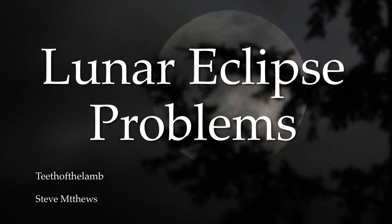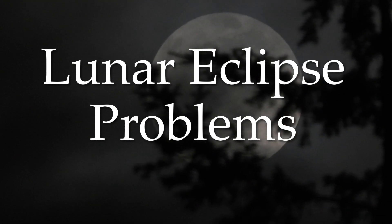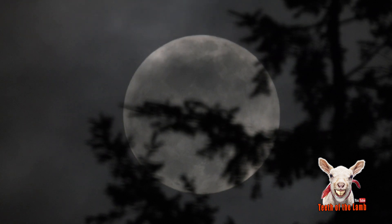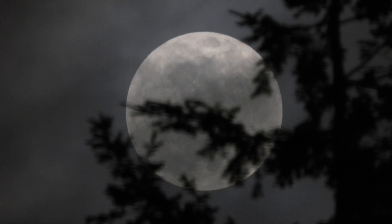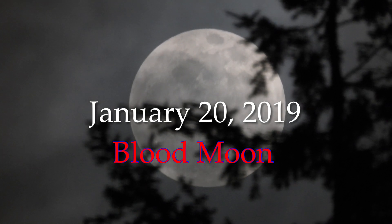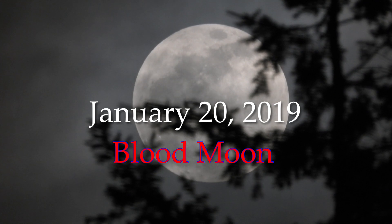Hello everybody, my name is Steve Matthews. You can find me on YouTube under Teeth of the Lamb, or on Facebook under just Steve Matthews. Today I'd like to go over some observations that I've made with the total lunar eclipse and the blood moon, the one that occurred on January 20th of 2019.